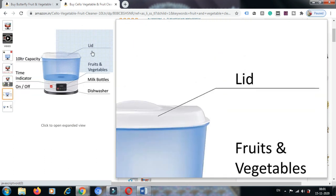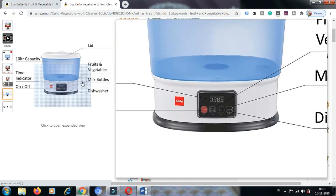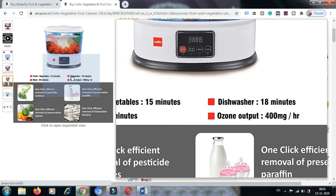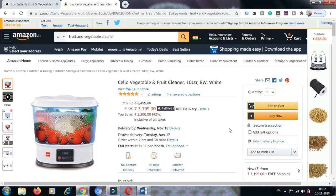The capacity is 10 liters with a time indicator, on/off button, and a lid. For fruits and vegetables, you can select the appropriate mode here. For milk bottles, you can click here. For dishwasher use, you can click here. All these things are shown in the video. Both machines are good — now you have to decide which one is best for you. Thank you.